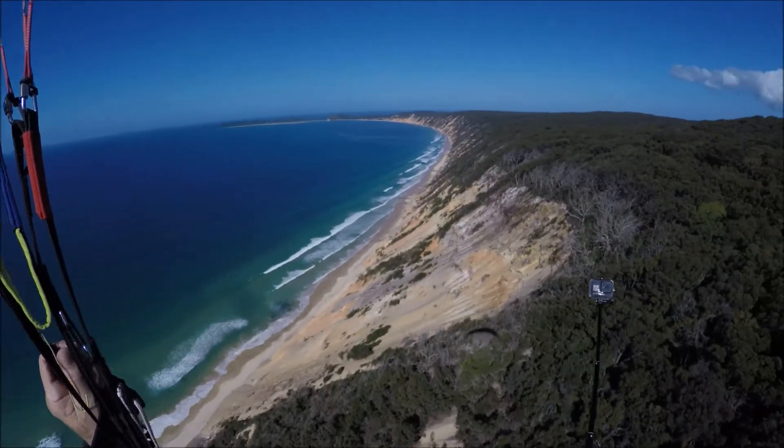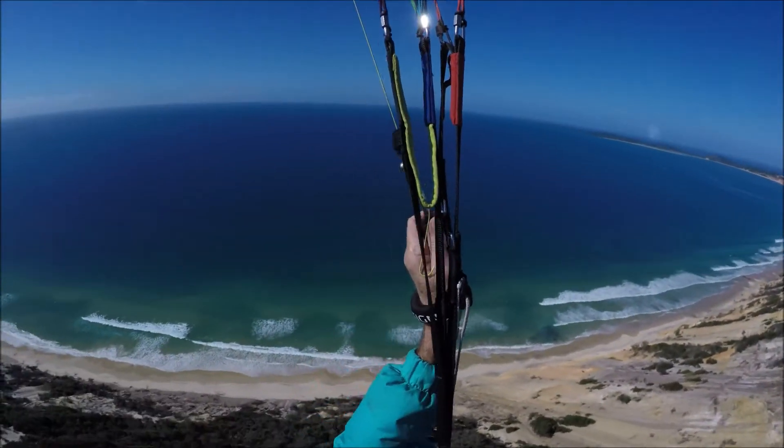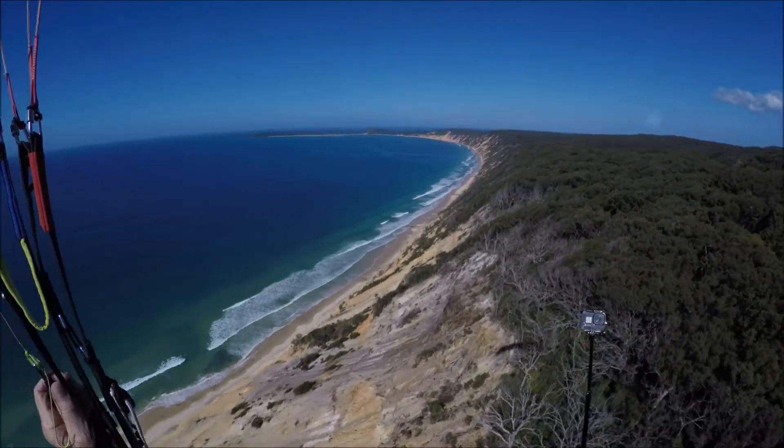It's a beautiful day today. The wind is a bit light, but the day is beautiful — blue sky, not too many people on the beach. It's high tide now so they can't drive.